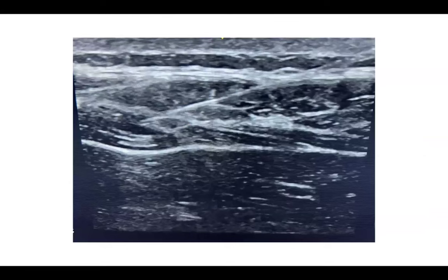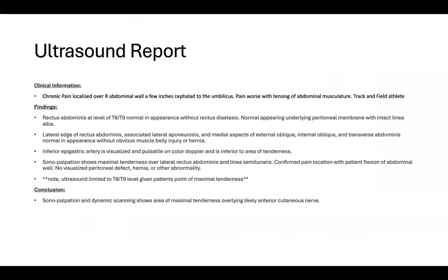Ultimately the diagnosis is confirmed through a diagnostic injection. We performed a diagnostic injection with a little bit of hydrodissection, using local anesthetics and dextrose to bathe that area and help separate the nerve. We felt this did a good job of that. Diagnostically, the patient improved in clinic that day and has gone on to train pain-free and has been doing quite well.